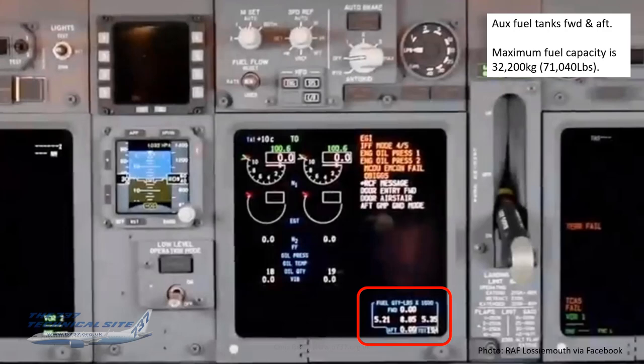The fuel quantity display shows auxiliary tanks — forward and aft — divided into three forward and four aft cells, totalized into just forward and aft figures, very similar to the BBJ layout. Maximum fuel capacity is just over 32 tons or 71,000 pounds.